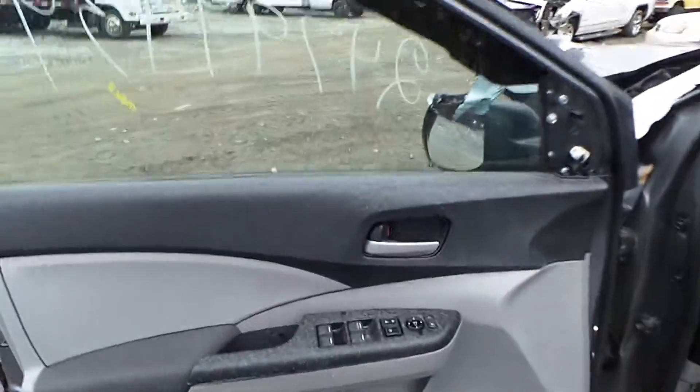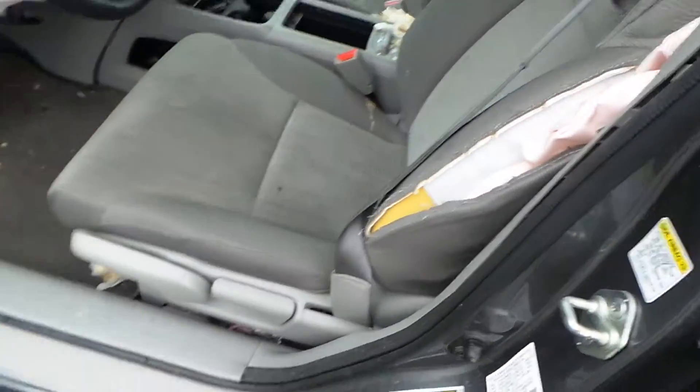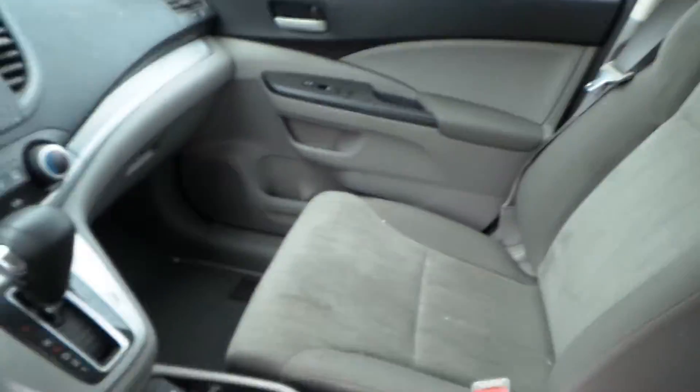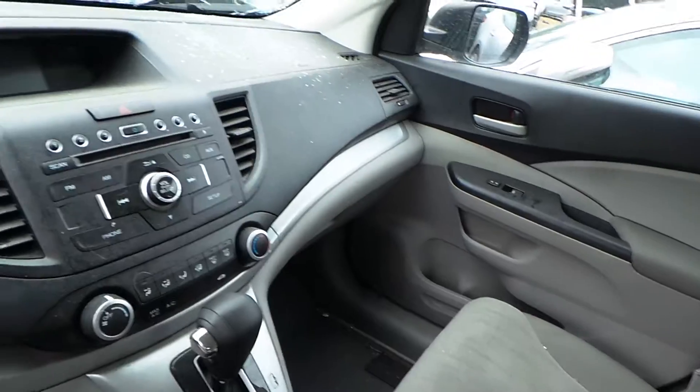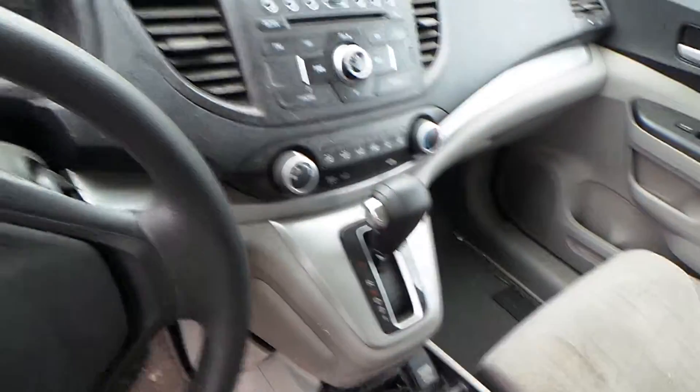On the inside of the vehicle, we've got a good window master switch. We've got a manual driver's seat for parts — the bag is deployed. We have a good passenger seat. We have a good dash bag as well as glove box assembly. We have a good radio as well as heater controls, and we've got a good floor shifter.